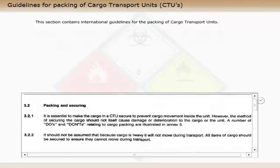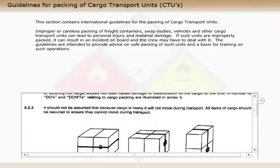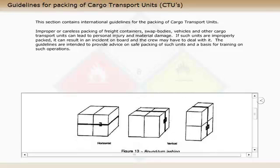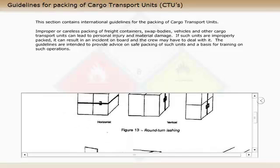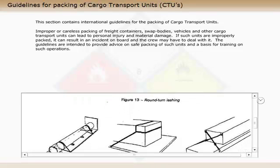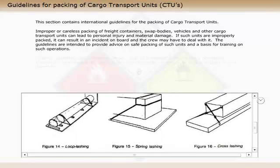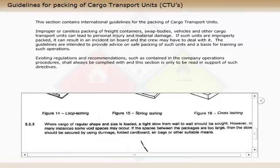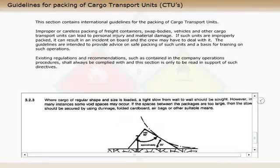This section contains international guidelines for the packing of cargo transport units. Improper or careless packing of freight containers, swap bodies, vehicles and other cargo transport units can lead to personal injury and material damage. If such units are improperly packed, it can result in an incident on board and the crew may have to deal with it. The guidelines are intended to provide advice on safe packing of such units and a basis for training on such operations. Existing regulations and recommendations, such as contained in the company operations procedures, shall always be complied with, and this section is only to be read in support of such directives.